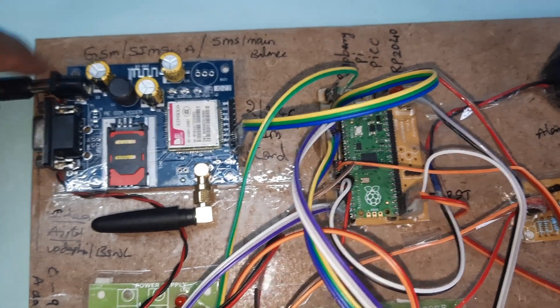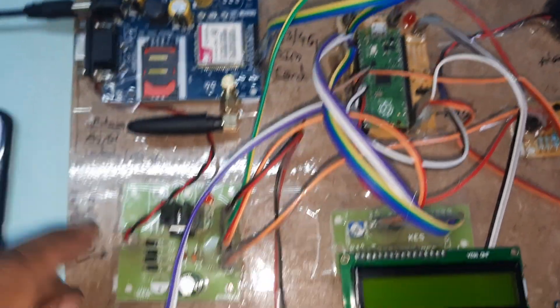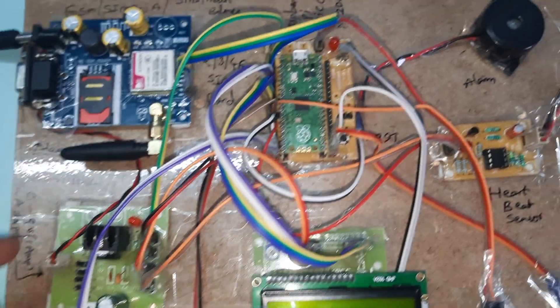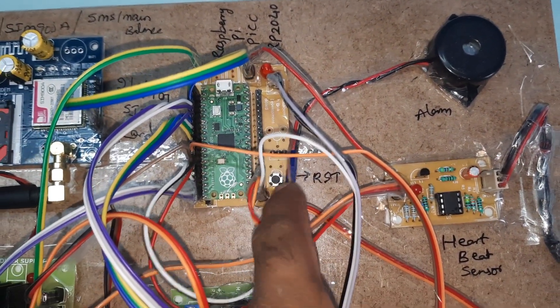You can use Idea, Airtel, Vodafone, or BSNL — 2G, 3G, or 4G SIM card with SMS balance and main balance. Then there is a bridge rectifier, filter capacitor, 7805 regulator, one LED, and a 5-volt power supply module. Here is the Raspberry Pi Pico RP2040.